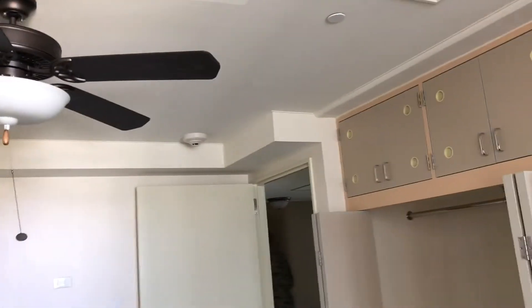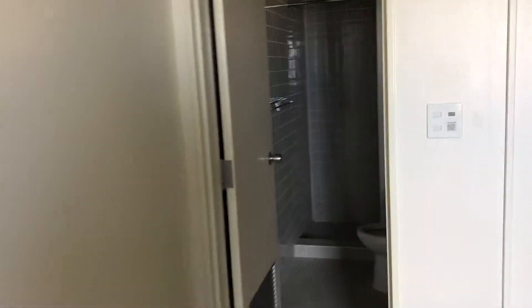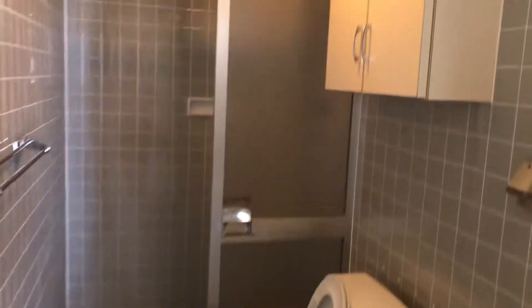This would be the view from the master bedroom. Alright, it's the master bath — we're taking this one, we're taking this one.